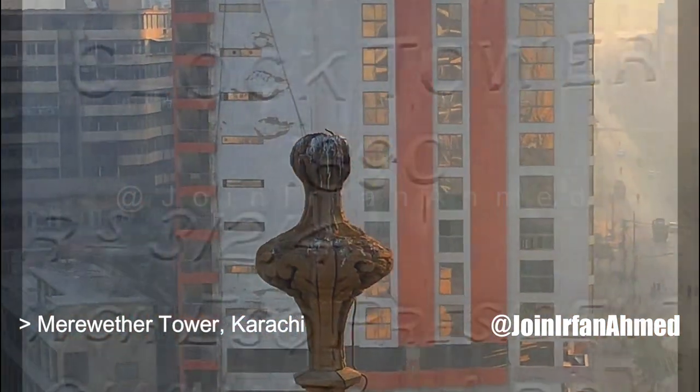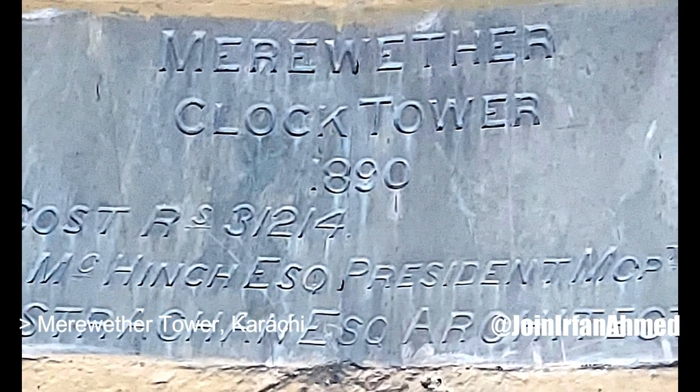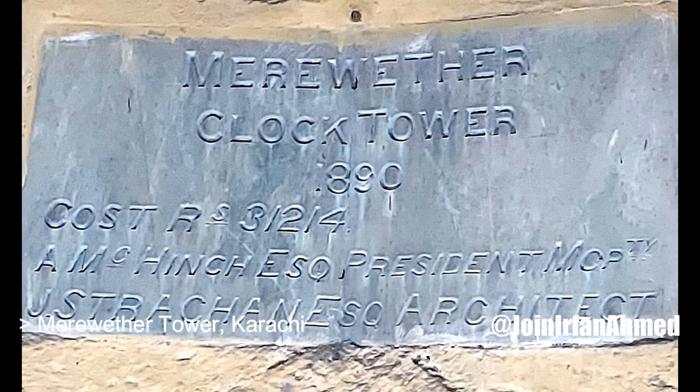It was formally opened to the public in 1890 by the Commissioner of Sindh, Sir Evan James, at a total cost of 31,214 rupees.